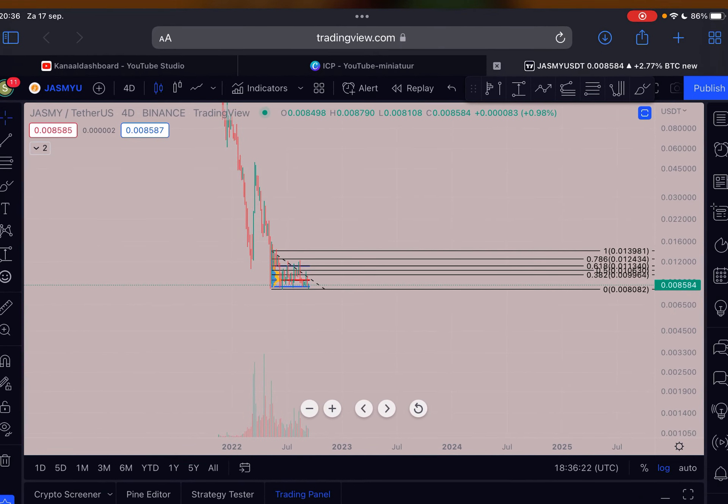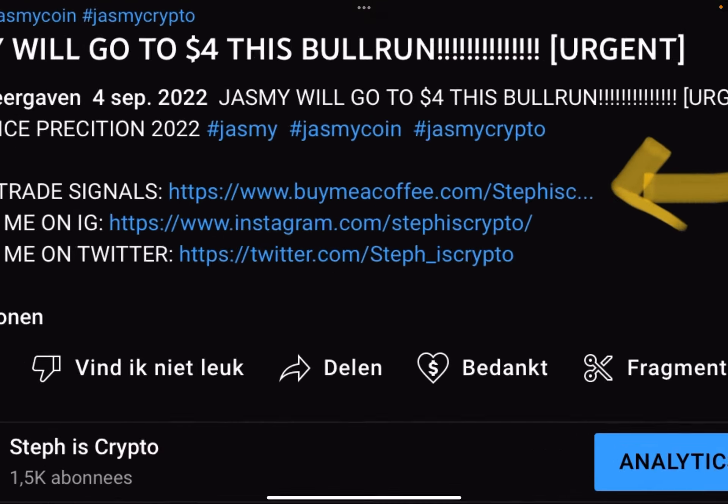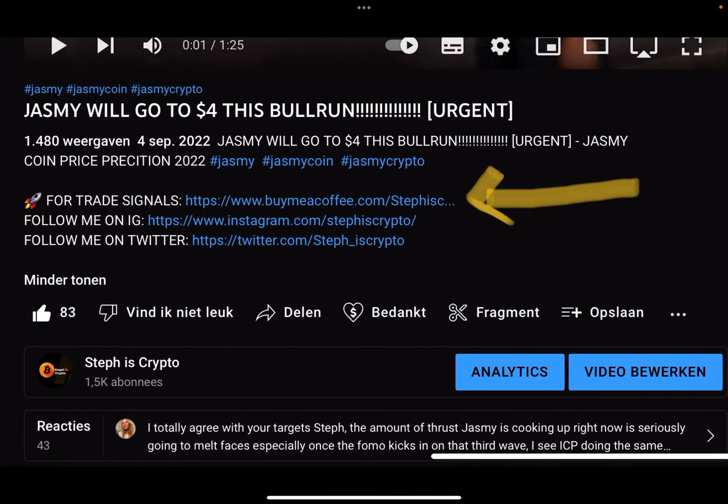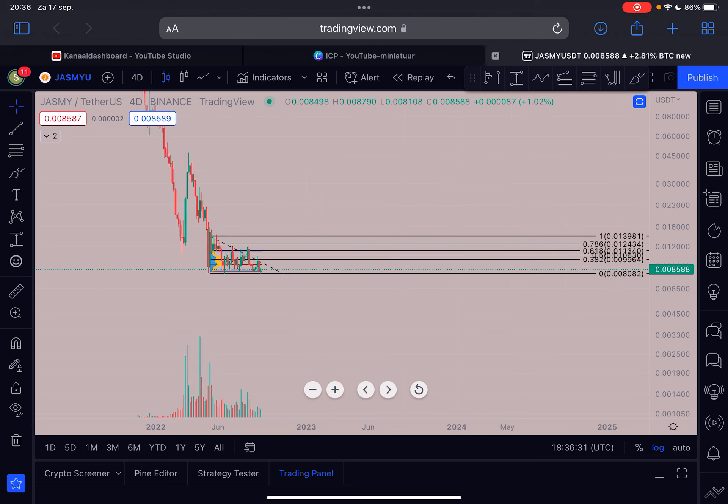Make sure to like this video and subscribe to my channel. If you want to trade short-term, day trades, or swing trades, check out the first link in the description — I give exact entry prices, stop losses, and all that. Thanks a lot for watching, I appreciate all your support. I read your comments and try to reply to them. See you in the next Jasmine update!